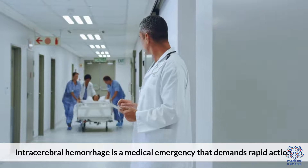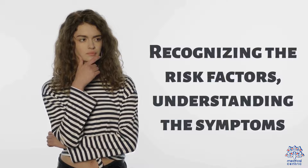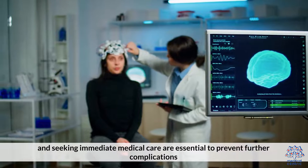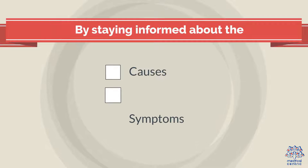Intracerebral hemorrhage is a medical emergency that demands rapid action. Recognizing the risk factors, understanding the symptoms, and seeking immediate medical care are essential to prevent further complications and improve the chances of successful treatment. By staying informed about the causes and symptoms,